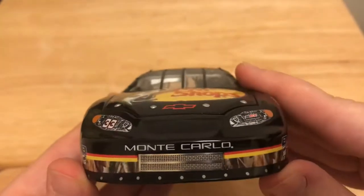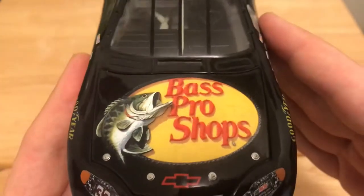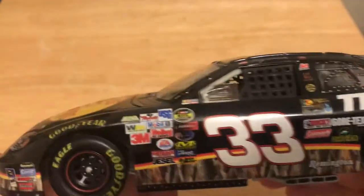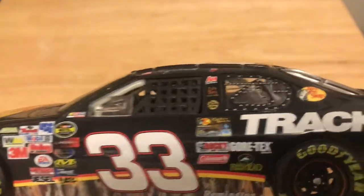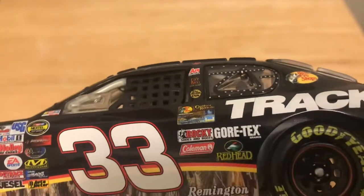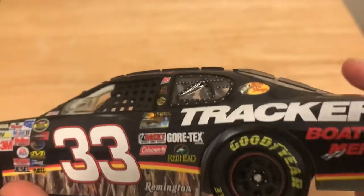Looking from the front of the car, you've got Monte Carlo 33, Richard Childress Racing, Bass Pro Shops and Chevrolet on the hood. Going down the side you've got contingency sponsors: Goodyear tires, 33, the Outdoor Rewards Card, Rocky Shoes and Boots, Coleman, Gore-Tex Brands, Redhead, and Remington — all before the rear wheel.